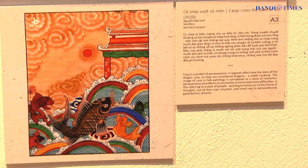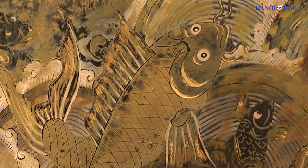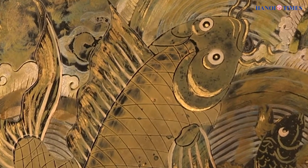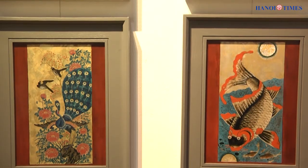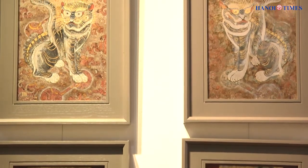However, the craft is fading now as there remains only the family of artisan Le Ding Yin who still practices it. In order to resurrect this genre of traditional art, some projects and classes were opened to help transmit knowledge of making pictures from old craftsmen to young artists.